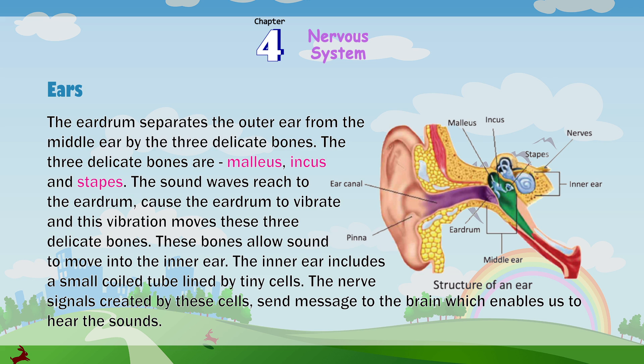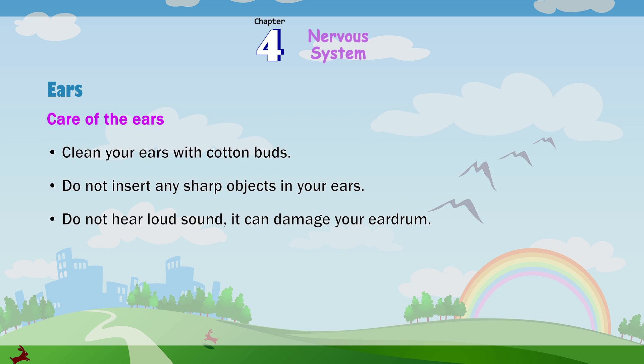Structure of an ear: ear canal, pinna, eardrum, malleus, incus, stapes, middle ear, inner ear, nerves. Care of your ears: clean your ears with cotton buds; do not insert any sharp objects into your ears; do not listen to loud sounds as it can damage your eardrum.